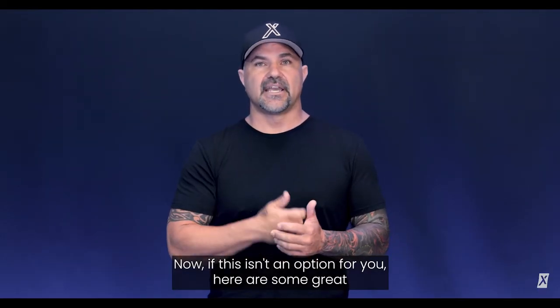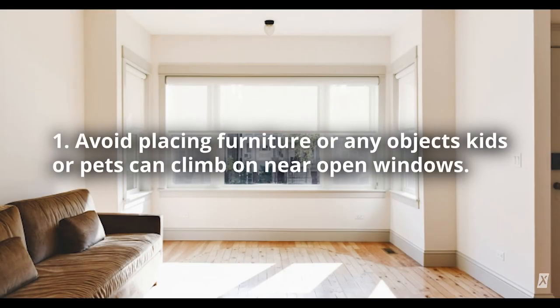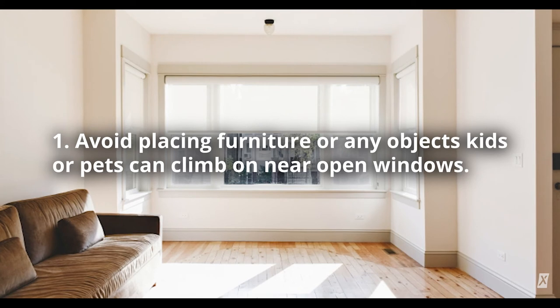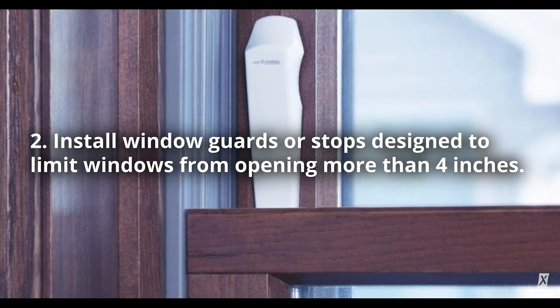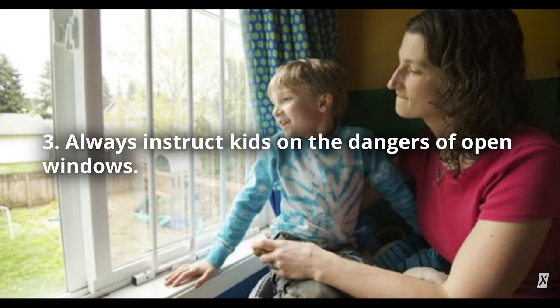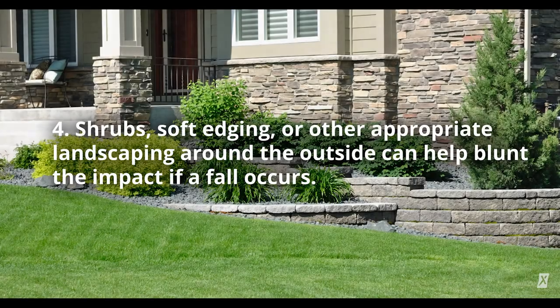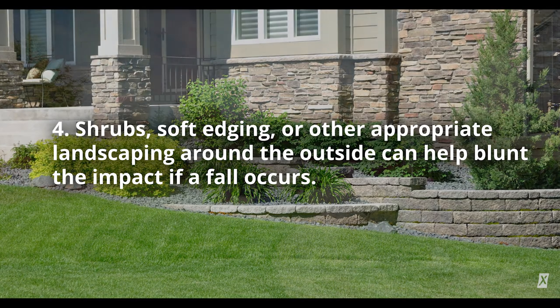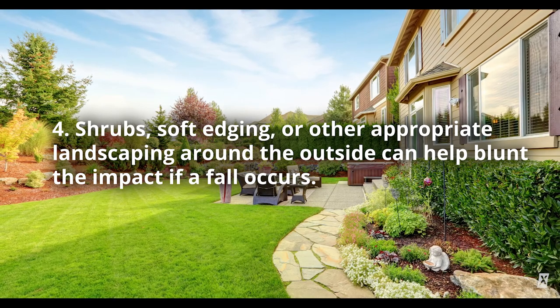Now, if this isn't an option for you, here are some great tips from the Consumer Product Safety Commission. Number one: avoid placing furniture or any objects kids or pets can climb on near open windows. Number two: install window guards or stops designed to limit windows from opening more than four inches. Number three: always instruct kids on the dangers of open windows. Number four: shrubs, soft edging, or other appropriate landscaping around the outside can help blunt the impact if a fall occurs.